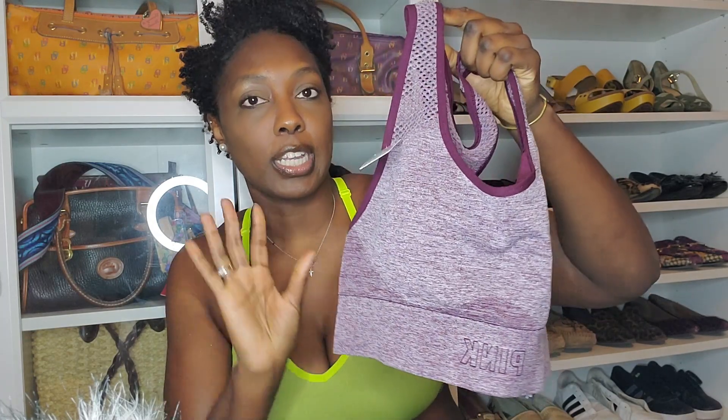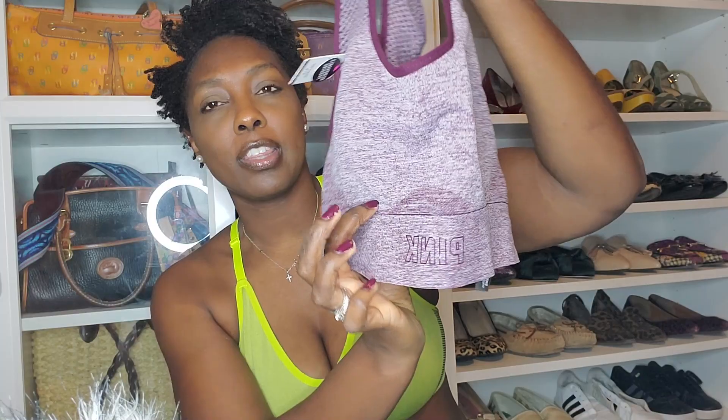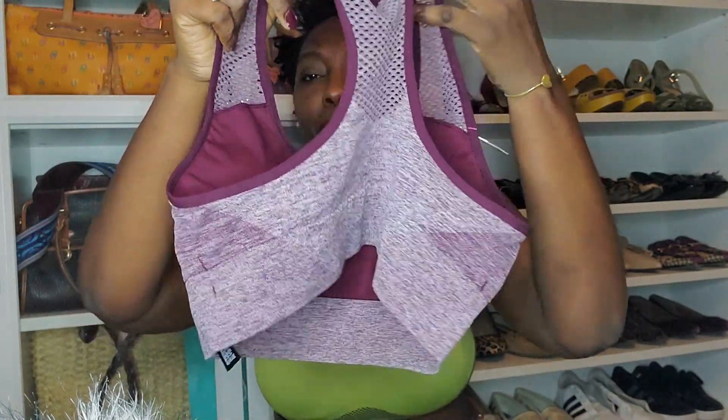The next one is this maroon one. I was obsessed with this maroon color this year — it's on my nails. It's my thing right now because of the winter; it's like a nice winter color. This one has a little bit more of a thicker band down here, so it's a little bit more supportive. It actually fits super duper well, a little bit more supportive than the previous one I showed you. This one's in a size medium. It's kind of the same style as the red, it's got the little mesh here and the mesh in the back.